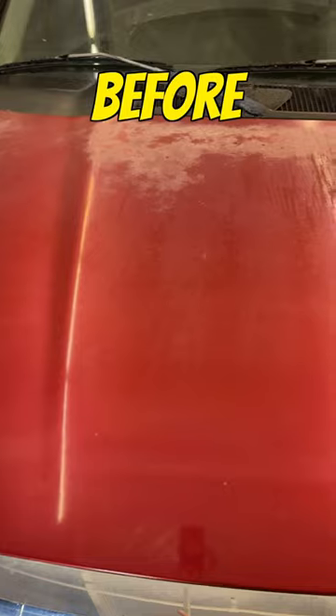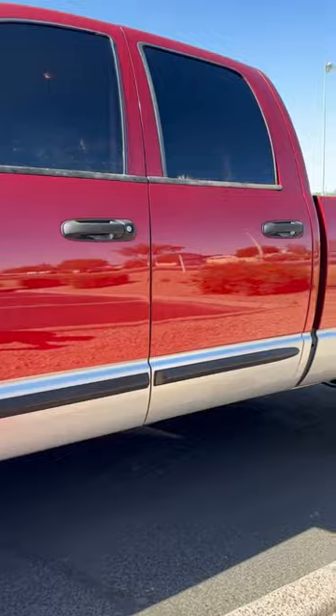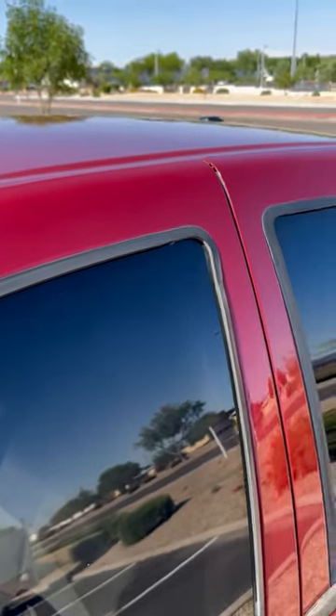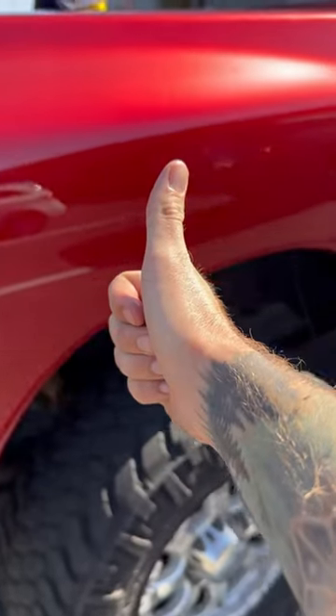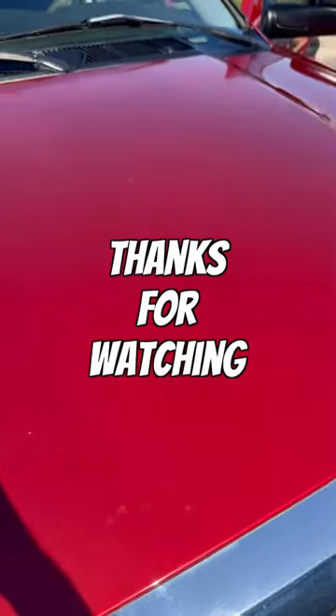24 hours later. The end result looks amazing, but if you look close you will see damage like here on the hood. But once you step away from the truck, it looks like a shiny brand new 2007 driving around on the roads. You're never going to see anything perfect when you have this much damage, but we were really happy with the end result.